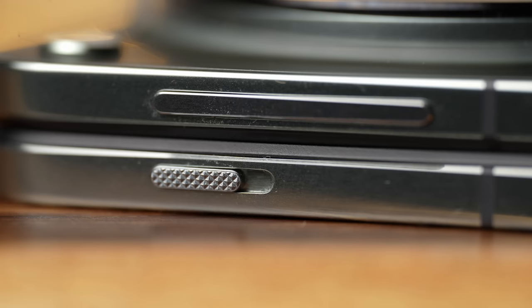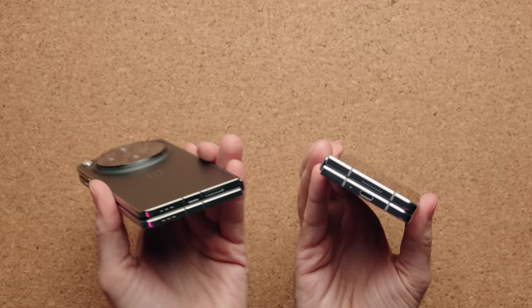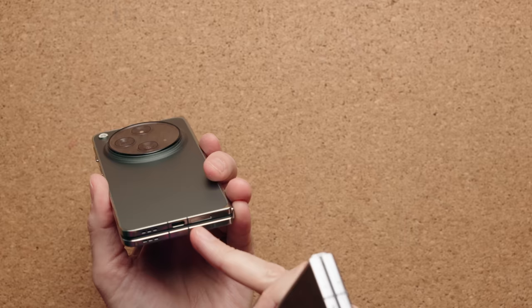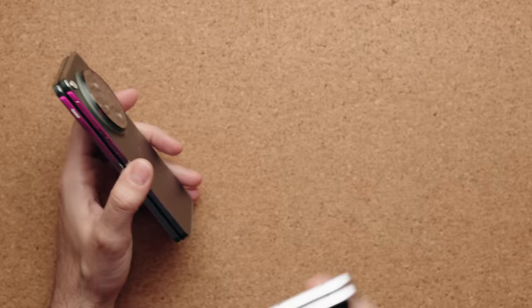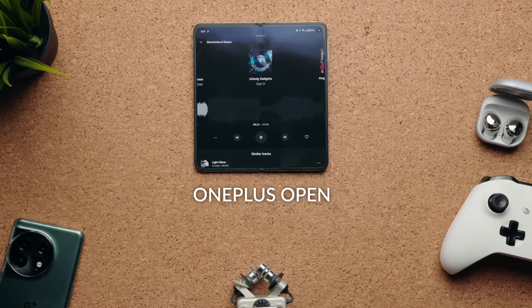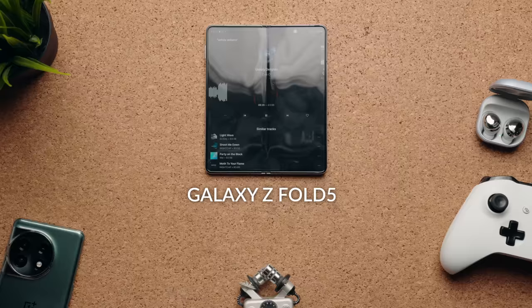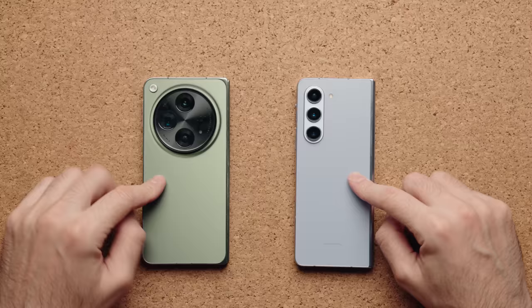If you're a fan of the alert slider, it's here — you can switch between three settings: ring, vibrate, and silent. USB Type-C on the bottom, and dual SIM with the OnePlus Open with SIM cards in different positions. What is new is triple speakers. You get three speakers on the OnePlus Open compared to only two on the Galaxy device — one at the top and two at the bottom. The sound is obviously better on the OnePlus device. Both devices have a frosted back, meaning you don't see many fingerprints and it's more grippy and less slippery in the hand.